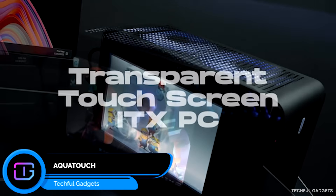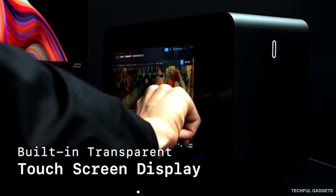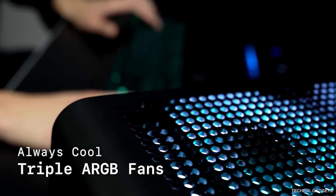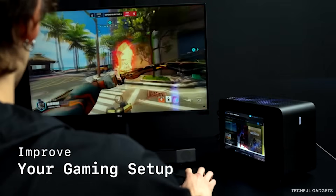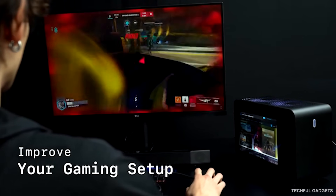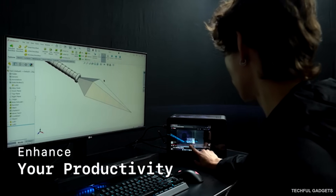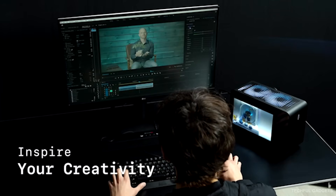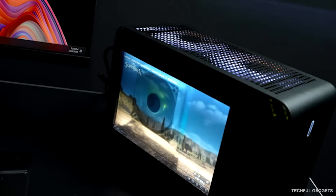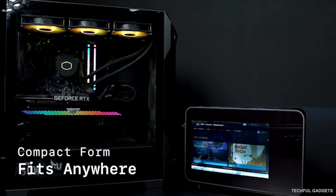AquaTouch is the world's first ITX PC with a built-in transparent display. Powered by AMD's 9955HX 3D processor, it delivers serious performance for AAA gaming, high-end 3D rendering, and creative workloads — all inside a sleek, compact ITX case. Gamers can play modern titles on a TV with zero compromise. Creators can render complex 3D models smoothly. Despite its small footprint, the ITX motherboard supports high-end components and modern connectivity, making it perfect for living rooms, minimalist desks, or studio setups. Small PC, massive power, and a transparent screen that turns your build into the display.